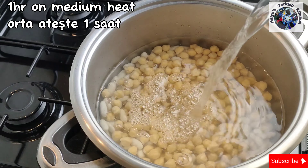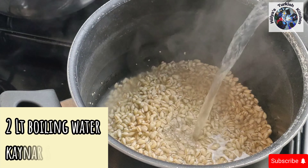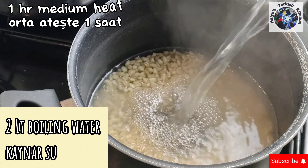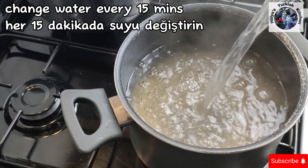In another pan, place 150 grams of pre-soaked pearl barley. Pour in two litres of boiling water and simmer for one hour. Replace the discoloured water every 15 minutes with fresh boiling water.